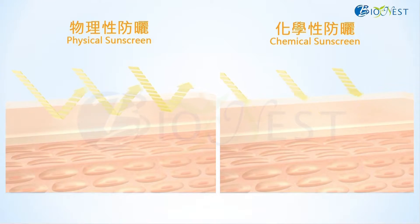This is the comparison chart of mechanisms for physical and chemical sunscreens, respectively. Briefly speaking, UV absorption is dominant for chemical sunscreen. On the other hand, reflection and scattering are dominant for physical sunscreen.